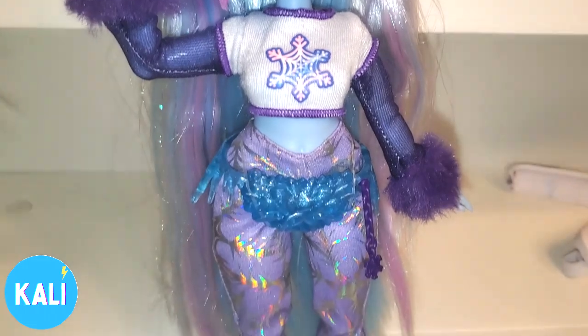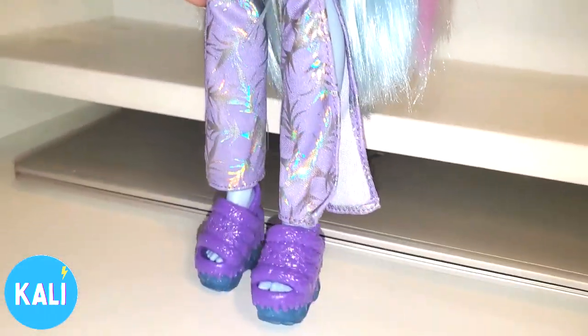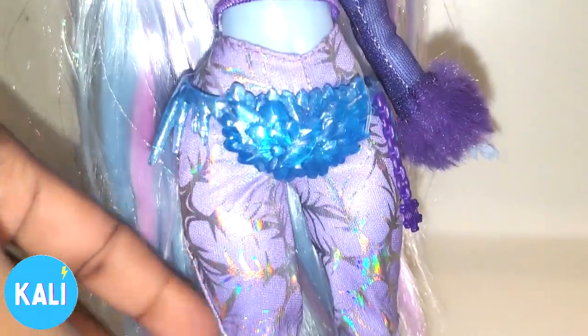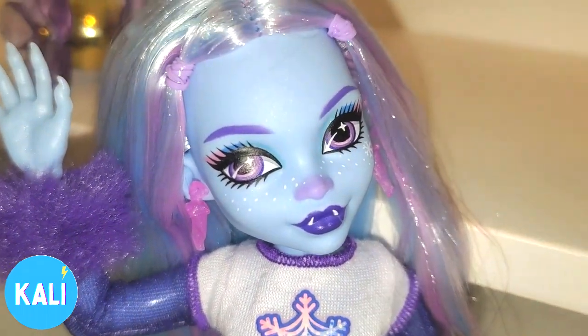We have Abby out of her packaging and we're looking her over. She looks so good. I love her shoes. The outfit is okay but I really do like the colors in it. Yes, she looks so good.